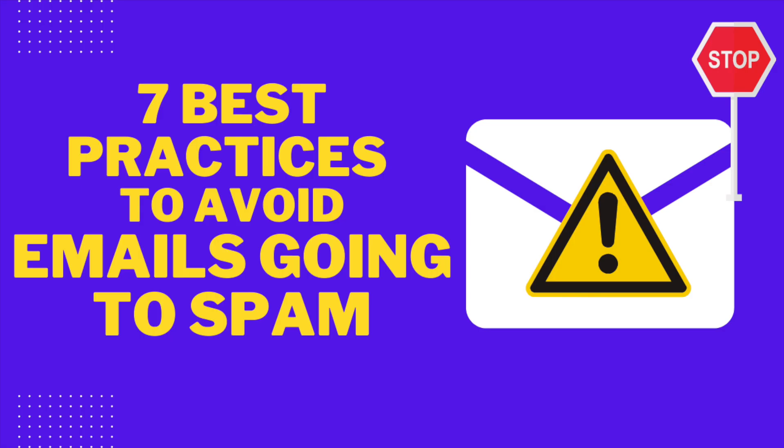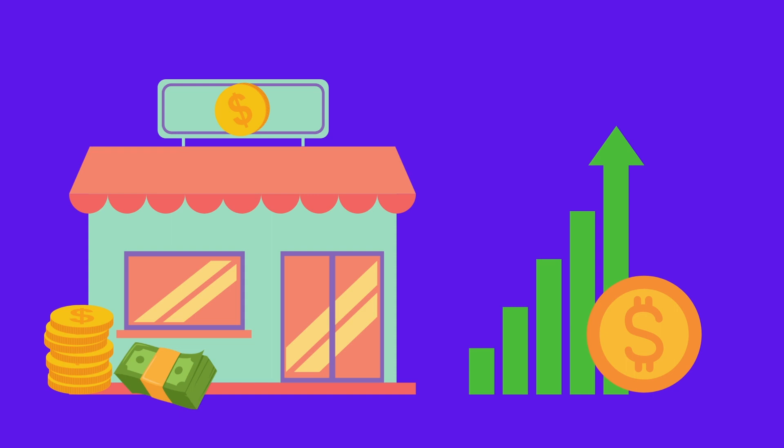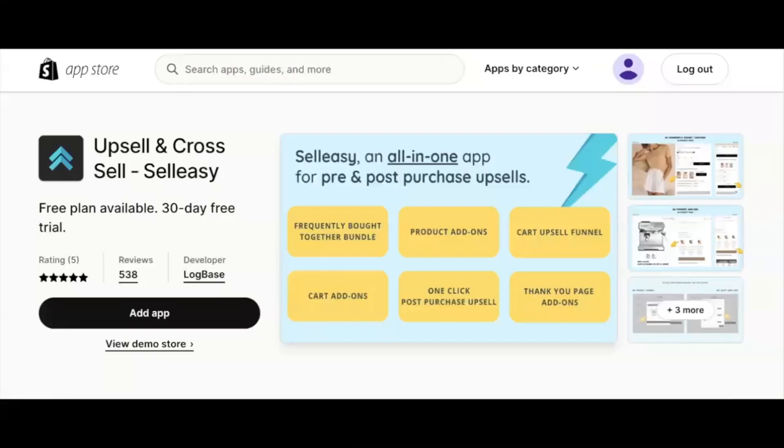But this video is going to be a deal breaker for such frustrating moments. In this video, we will look into the top seven practices that can stop emails from going to junk and help you drive more sales.